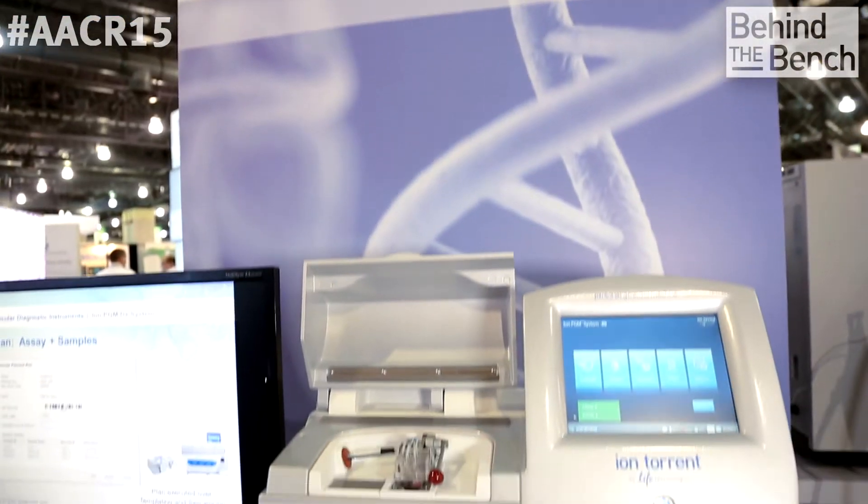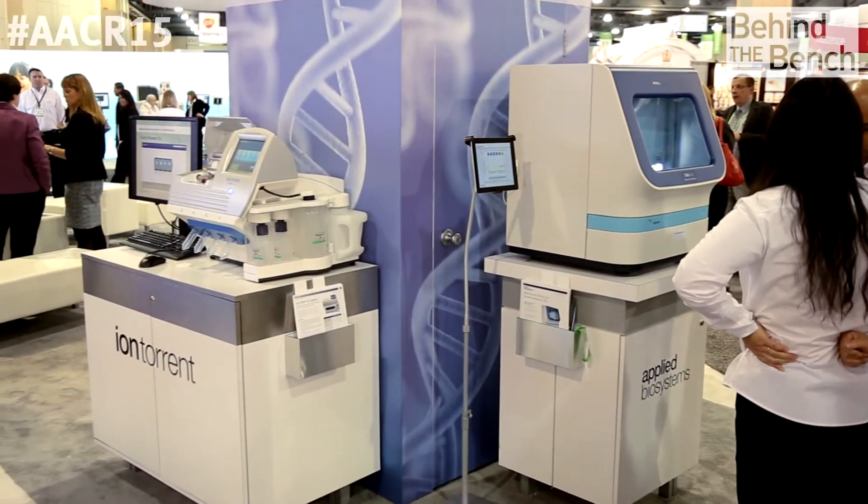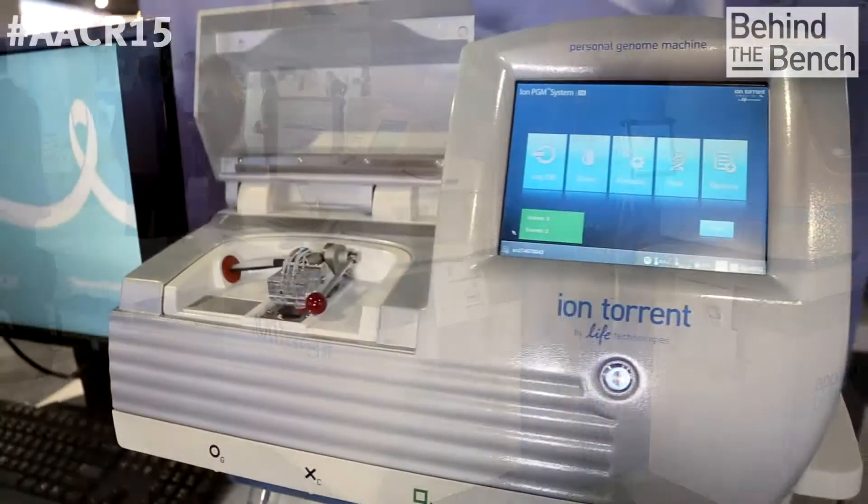Well, Dale, very happy to be here at AACR this year. We're really excited for the first time to be bringing the Ion PGM Dx instrument, which is our IVD platform for next-generation sequencing — it's the first time we've exhibited that here. We recently introduced the Ion PGM Dx, and we've now added that to our portfolio of genomic analysis instruments that are IVD marked, and we're really excited to be growing that portfolio of important instruments.